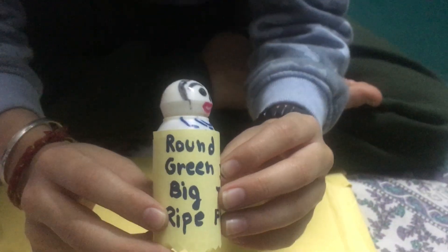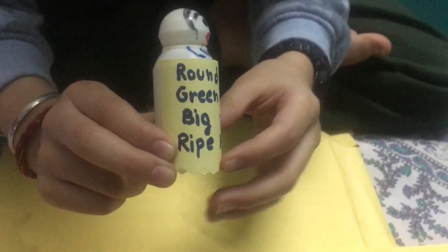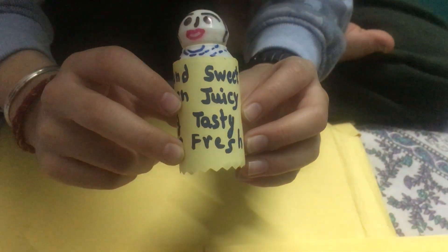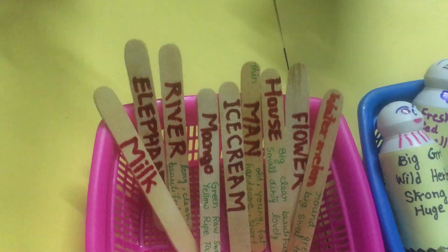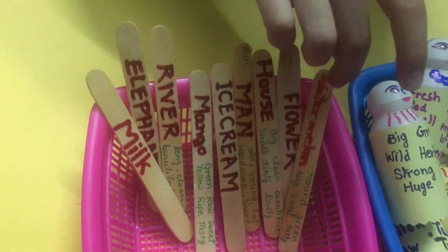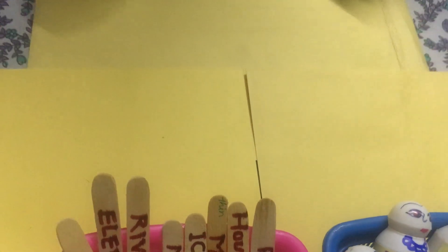So, this. Round. Show me. Round. Green. Big. Ripe. And sweet. Juicy. Tasty. Fresh. So this thing — you have to choose from these sticks. Round, green, big, ripe — so it's a fruit and it's green and round and big. So it's watermelon. Okay. Put this outside. Put here.